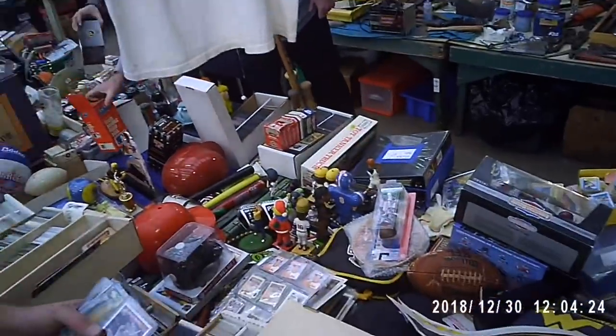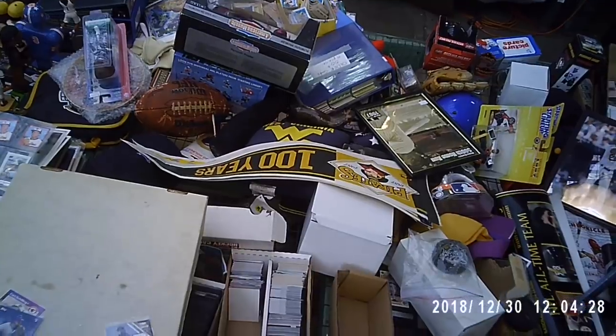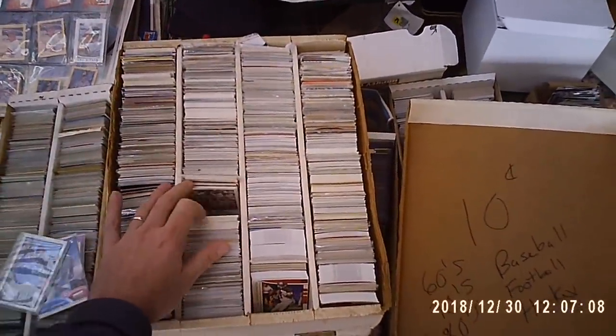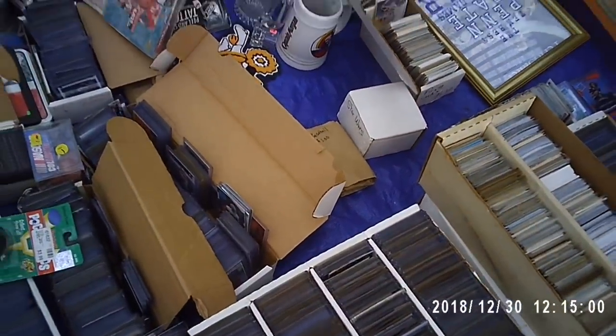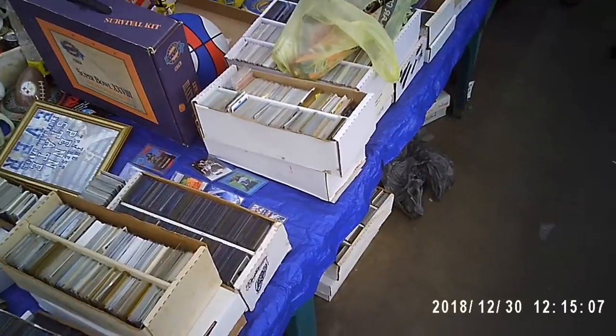Mookie Betts — yeah, I think that's a short print. Not for a buck, I don't know what it's worth. It says $0.10. It's all football though. There's some baseball mixed in. It's like a buck for these ones, most of them are around $0.10.